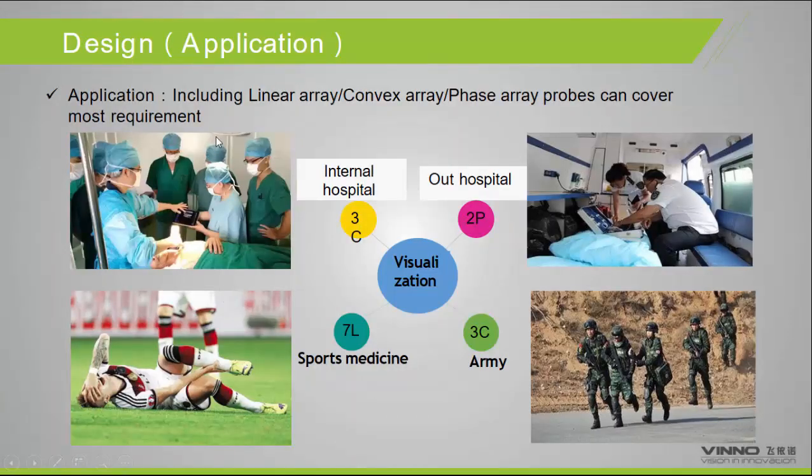The applications we hope to penetrate include internal hospitals, outdoor hospitals, sports medicine, and military use. In all these scenarios, you need to bring the machine to the patient and cannot always bring a large cart-based system, so mobility is very important.